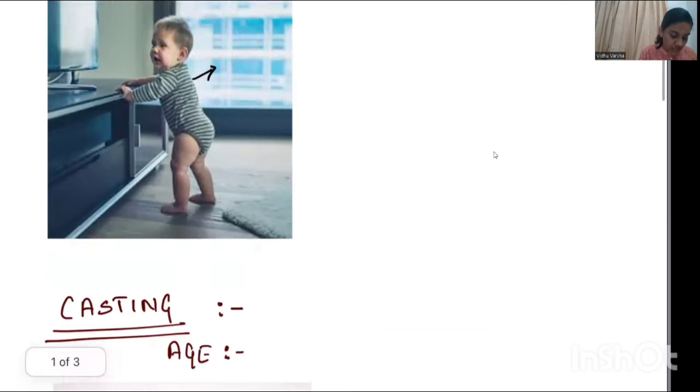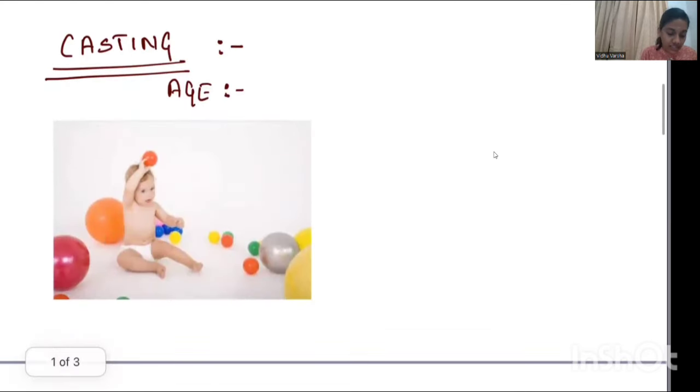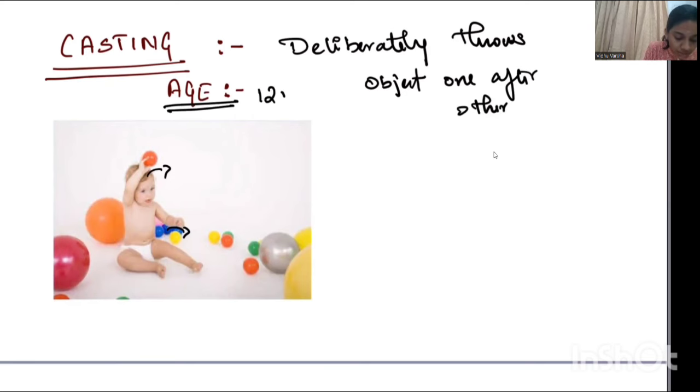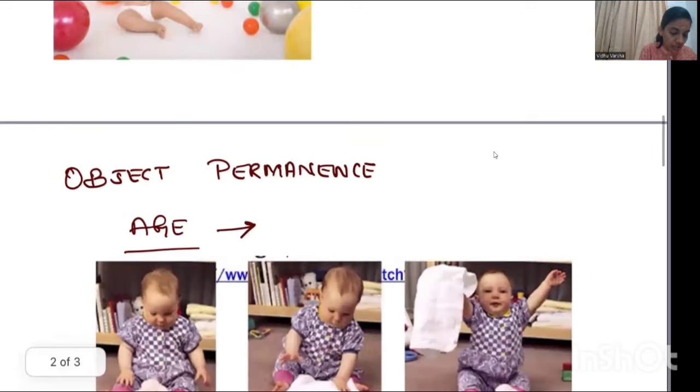Next is casting. Casting is when a child deliberately throws objects one after the other. You can see here the child throws the object. This developmental milestone appears around 12 months of age, that is, at one year.